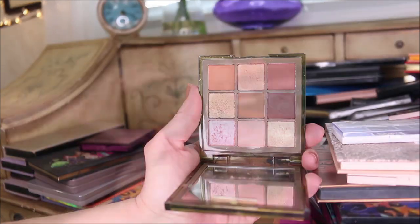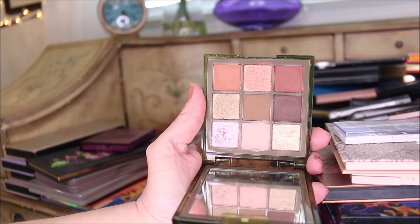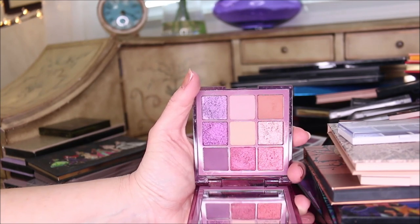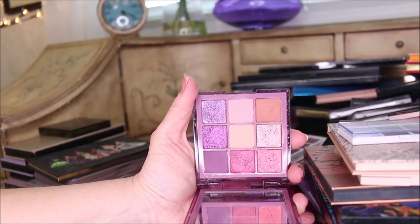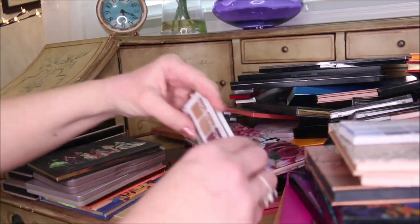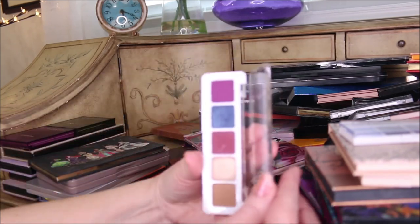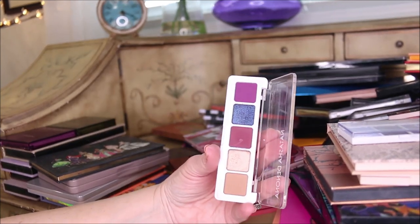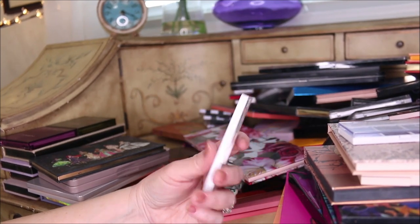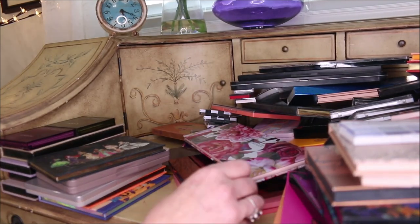These are my two Huda Beauty Haze palettes. I liked these a little bit better than I normally like the Huda Beauty formula. The Purple Haze is really good - I'm keeping that. The Khaki Haze I'm keeping too - I just haven't had enough chance to work with those. This little Natasha Denona mini Lila palette - I've only reached for it twice and I'm not super happy with it. That one I'm going to declutter.